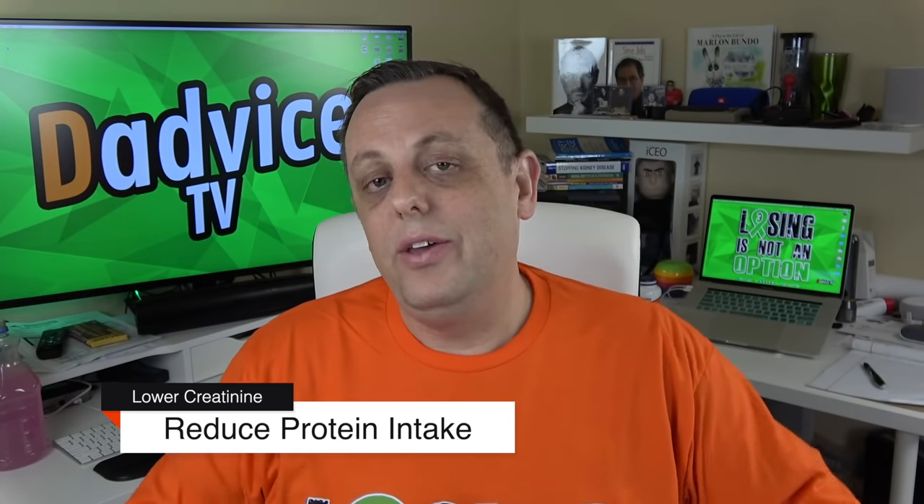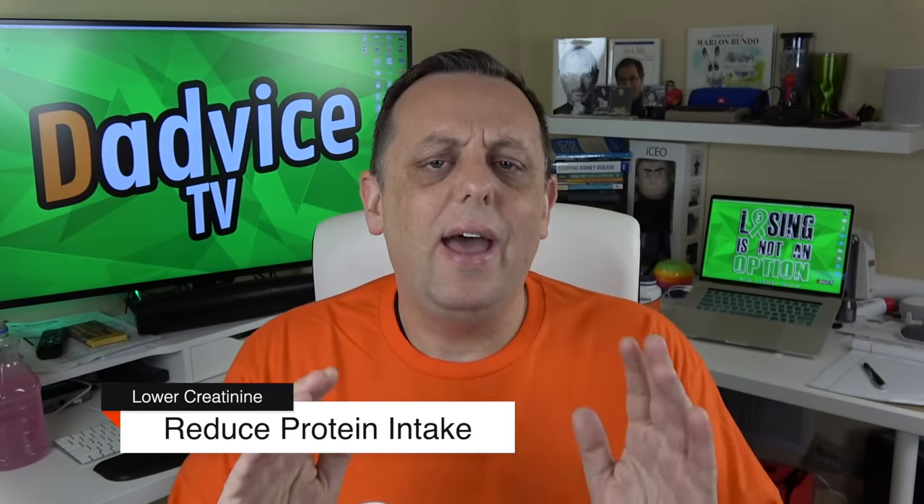Number three: reduce your protein intake. You could go all vegan or all vegetarian — you don't have to — but eating red meat and dairy products will all increase your creatinine floating around in your blood. It is temporary, but your kidneys have to work to bring them back down, and that puts a lot of stress on them. The more vegan or vegetarian you eat, the better. What I like to do is stick with things like chicken instead of red meat, and a lot of times I'll use a vegan chicken patty, which is easy to digest and does not increase your creatinine levels — it helps bring them down.